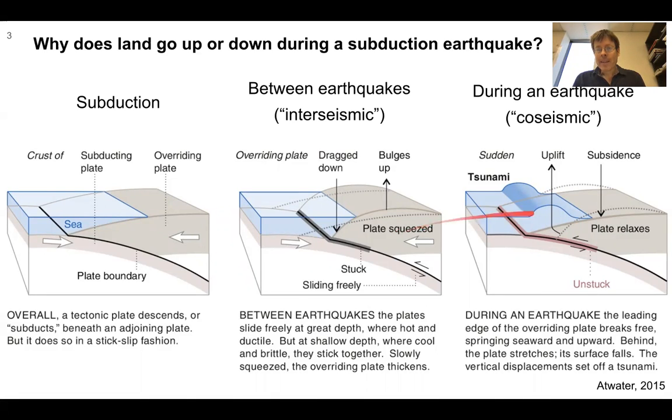During an earthquake, this upper plate rebounds — it goes up in this section, and in the back area farther away from the trench, it drops downward. That type of motion can generate a tsunami, but for the purpose of this science fact, we're more interested in the permanent deformation it does to the land and the upper plate.